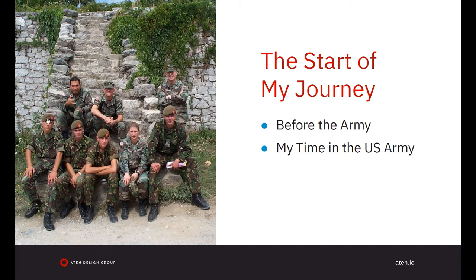The start of my journey: I enlisted in the United States Army in 1992, between my junior and senior year of high school, and I shipped out for basic training at Fort Jackson, South Carolina in June of 1993. Basic training in South Carolina in the summer is a hot mess, literally.